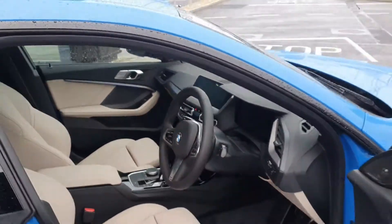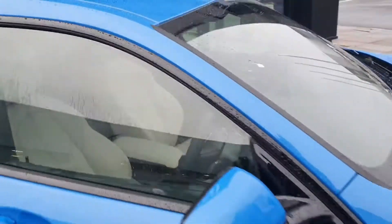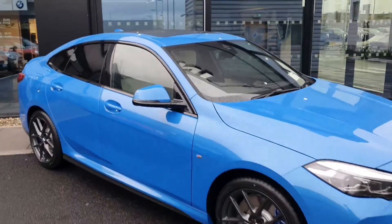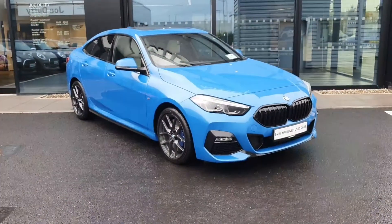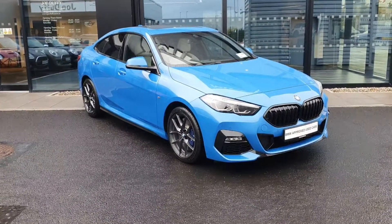It is of course an automatic as well, with the sport automatic transmission. If you'd like to arrange a test drive in this car, have a look at this one, or look at ordering a new one for yourself, please let me know and I'd be happy to arrange that for you. Cheers!